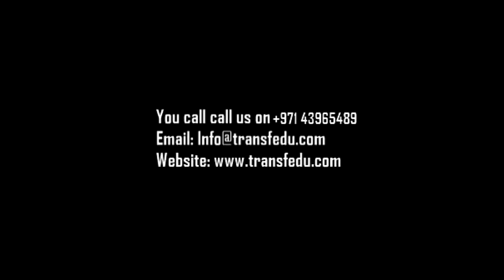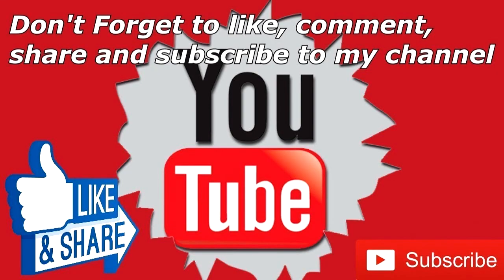Thank you so much for watching. You can contact us at +971-439-65489. You can also send us an email at info@transfer2.com, or visit our website at www.transfido.com. Please share and subscribe to our YouTube channel to be updated with new promotions. Thank you.